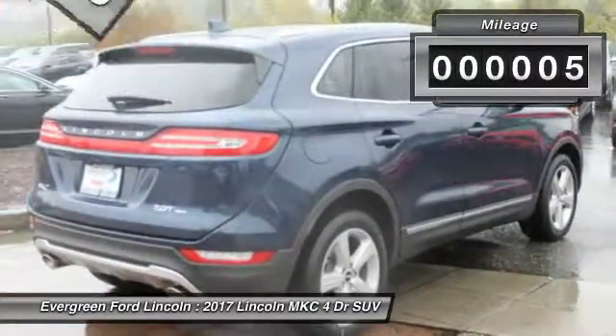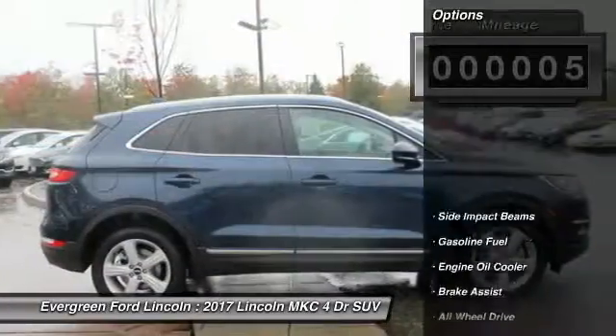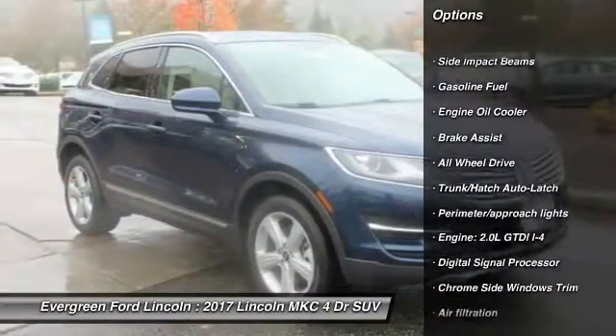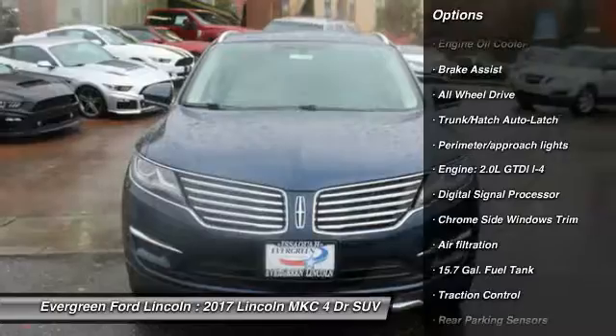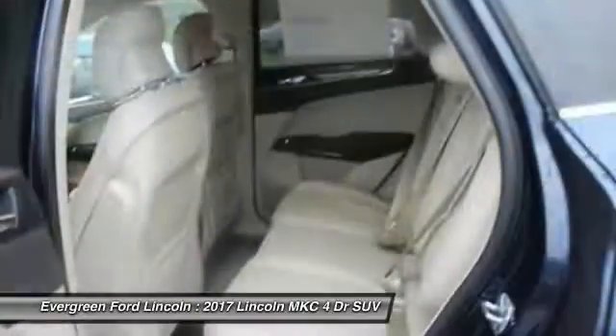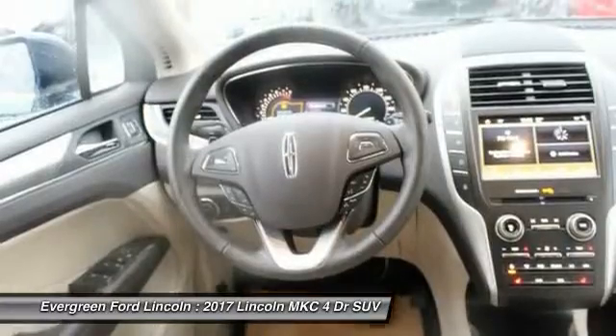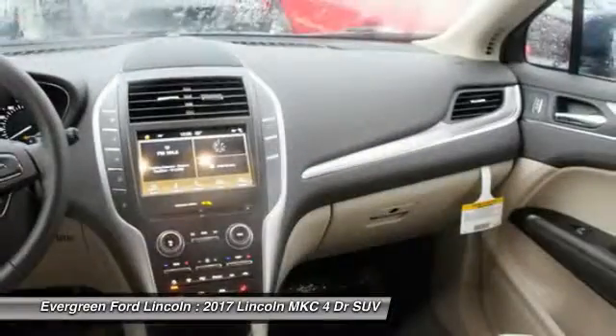This vehicle has less than 100 miles. Here are some of this vehicle's great options: stability control, all-wheel drive, traction control, backup camera, steering wheel audio controls, power lift gate, anti-lock braking system, leather wrapped steering wheel, air conditioning, Bluetooth.